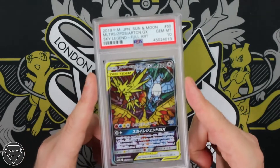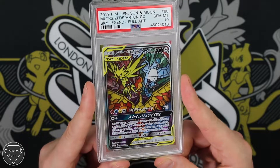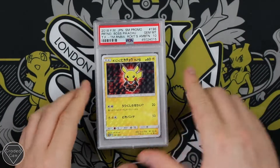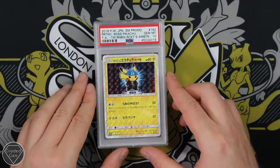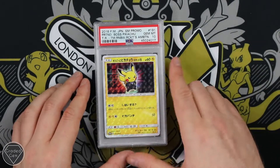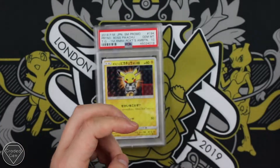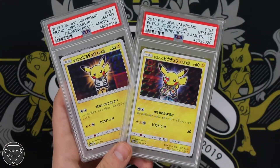Then we have Sky Legend cards — so this isn't from Hidden Fates. The Stained Glass promo with Zapdos, Articuno and Moltres. A really cool Pikachu promo with the Gem Mint 10. Team Aqua with the Gem Mint 10. The amount of SM promos and SM promo Pikachus is absolutely ridiculous. Moving through 191, 192, 193 — you're going to be really happy with these; they are all Gem Mint 10s.